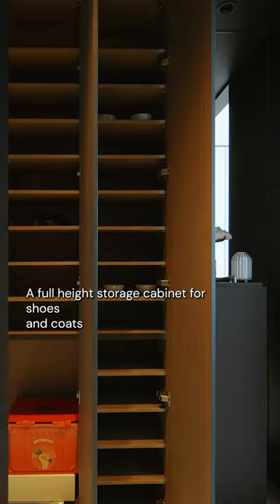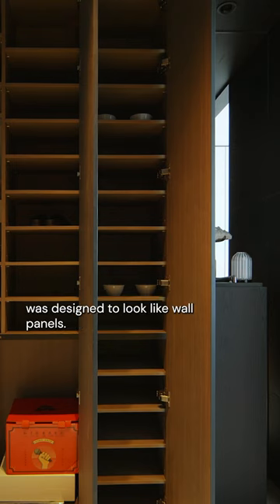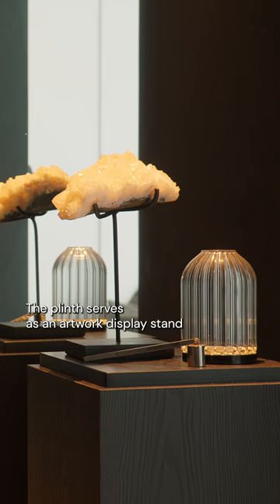A full height storage cabinet for shoes and coats was designed to look like wall panels. The plane serves as an artwork display stand that brings character to the space like an art gallery.